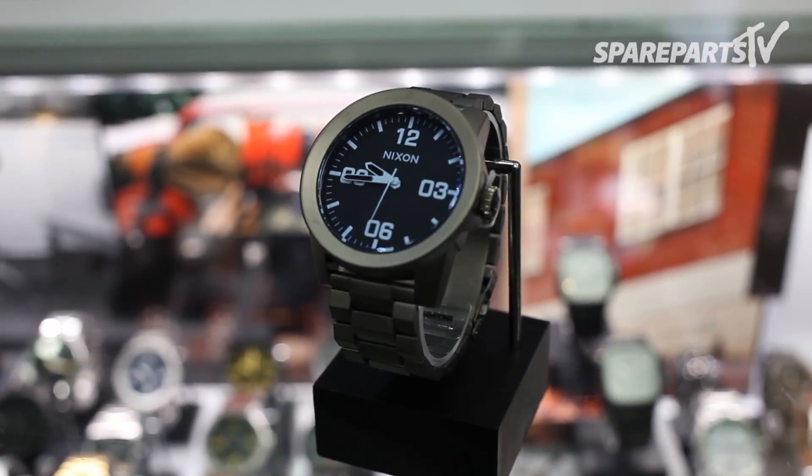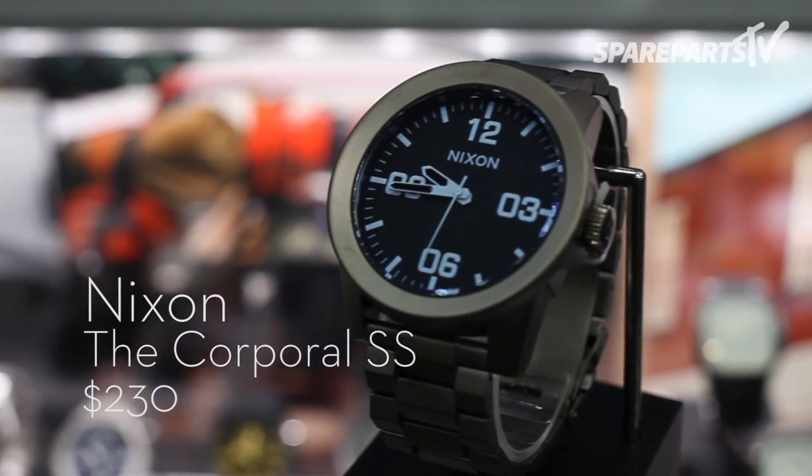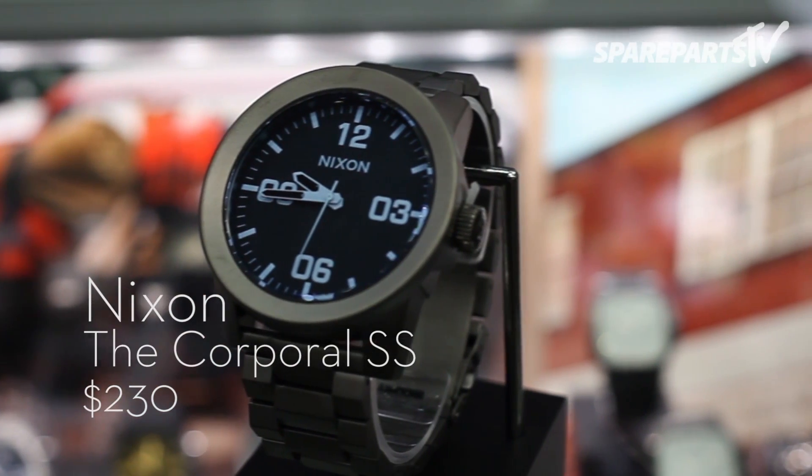Also from Nixon, the new stainless steel Corporal SS. Stripped of all but the essential function of keeping true time, the Corporal is a forceful display of superior style.